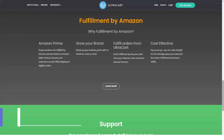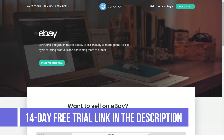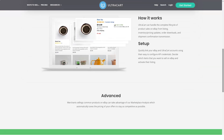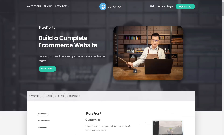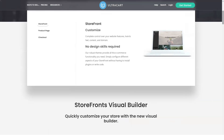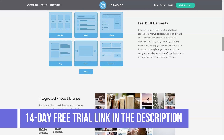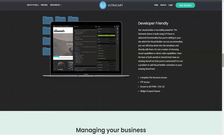Here's a basic breakdown of UltraCart's pricing structure: $49.95/month for 0–250 items and up to $50,000 in sales per month; $69.95/month for 251–500 items and up to $70,000 in sales per month; and $154.95/month for up to 5,000 items and up to $100,000 in sales per month.